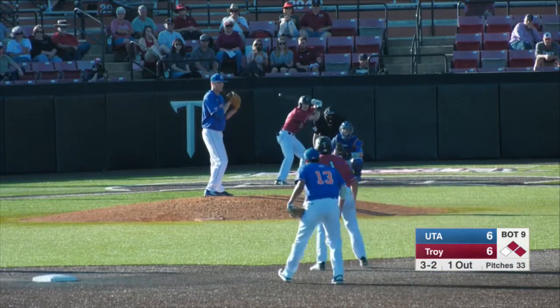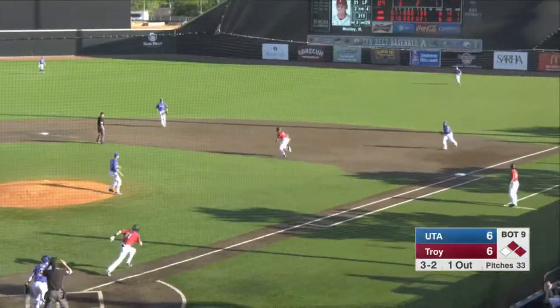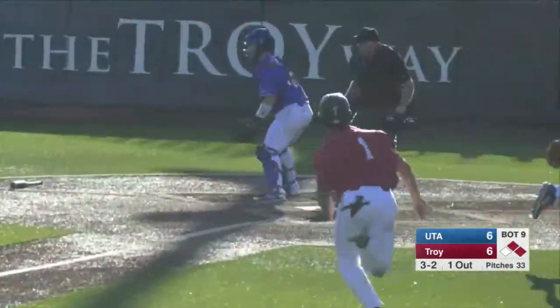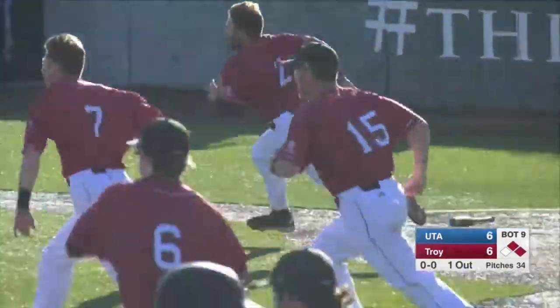This is all Troy needs. 3-2. Here it comes. Grind in the right field. Rounding third is Frederick. Lennings' throw to the plate — it is late. And we can go home.